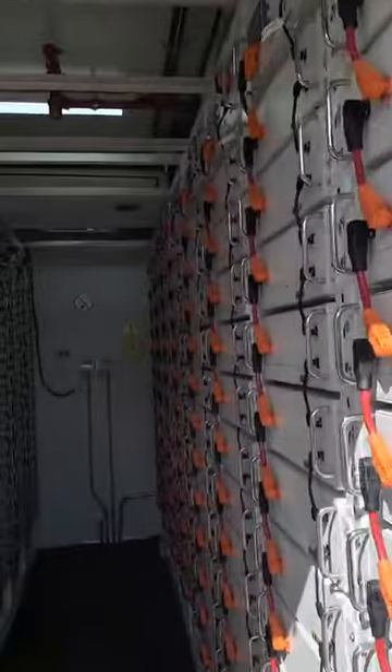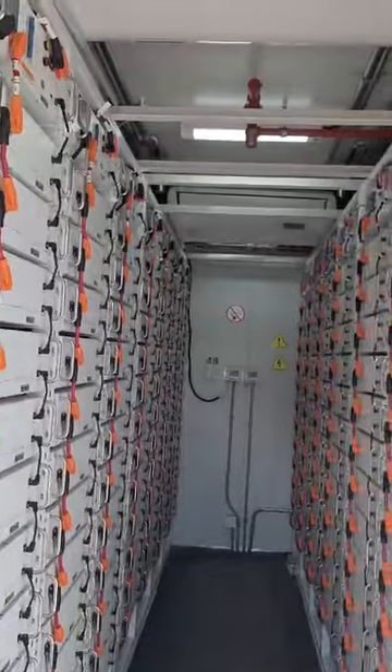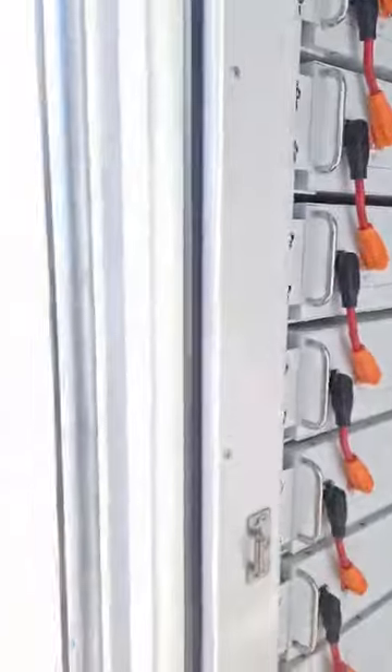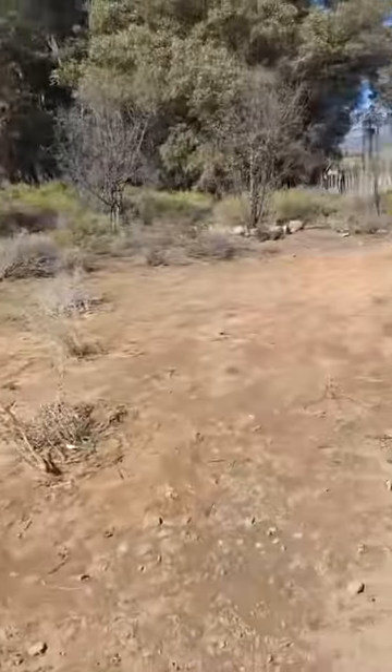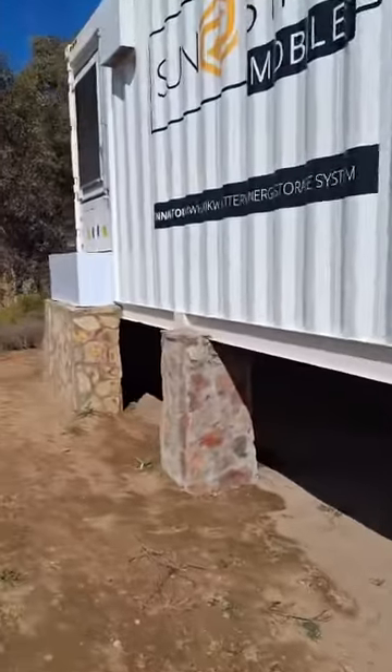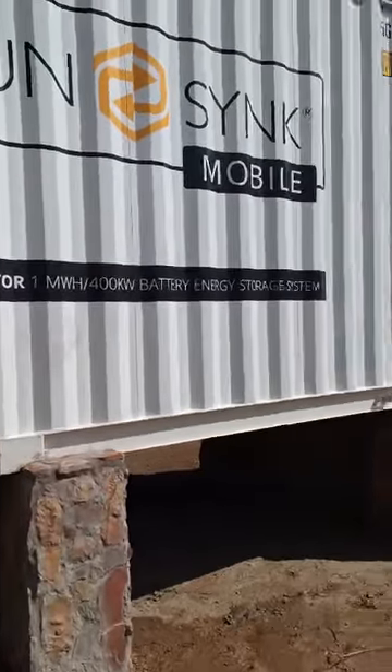The system is up and running. We're busy with final commissioning and final checks. There have been a couple of slight teething problems that we're busy resolving, but otherwise it's looking good and working well.